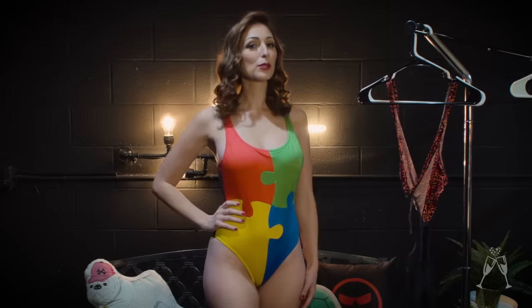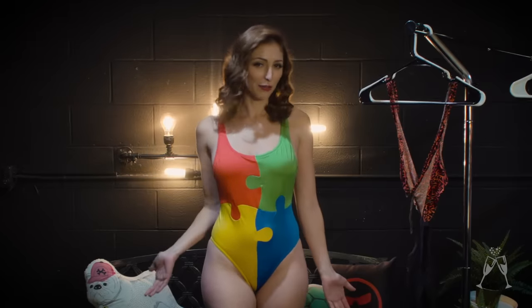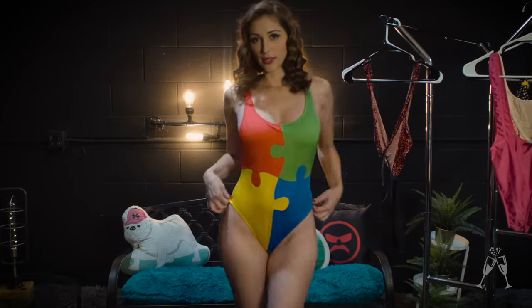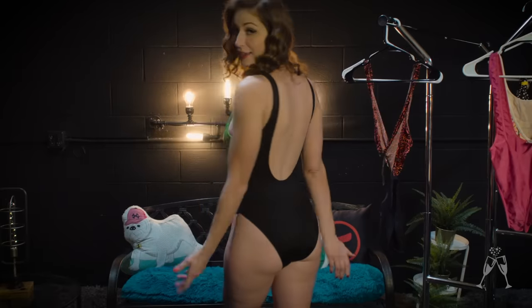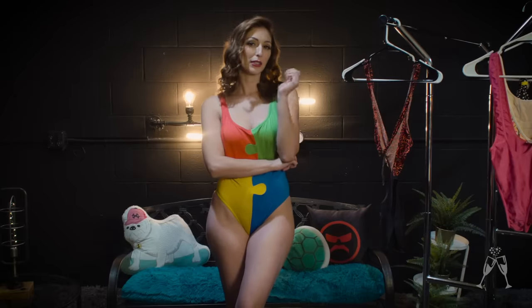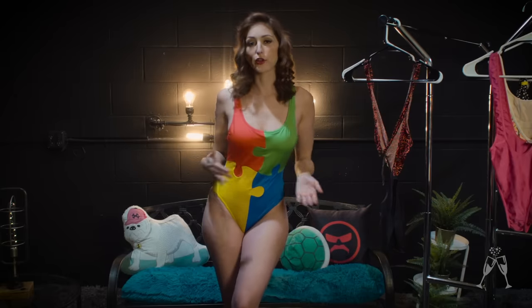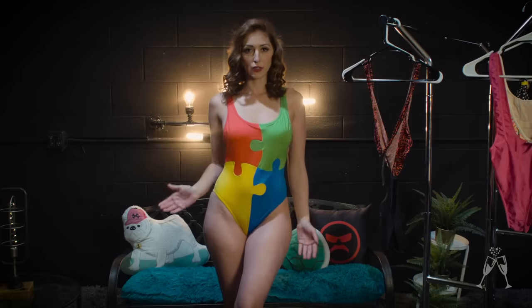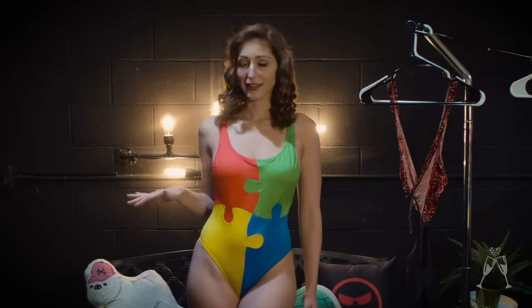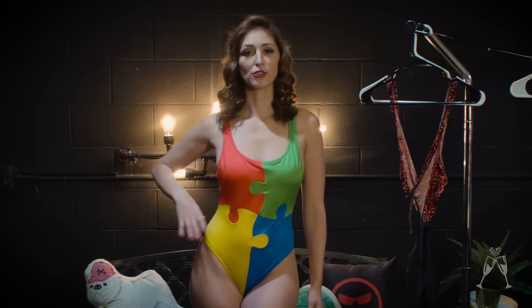On to the swimsuits. This swimsuit is probably, actually almost definitely, from the 90s. So this is vintage Moschino, which was a big designer both then and now. This is part of the puzzle collection. If you've ever seen the television show Absolutely Fabulous, Adina wears the puzzle jacket from this line, and it has become one of the most collectible lines of Moschino's history.